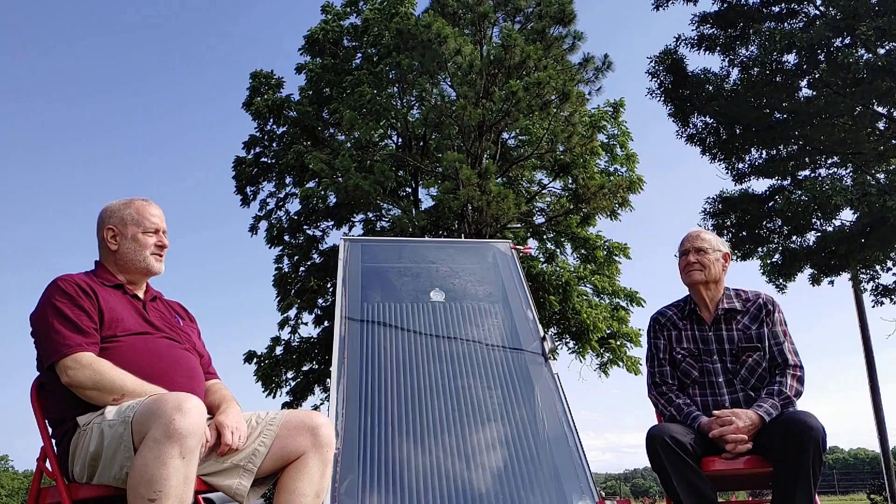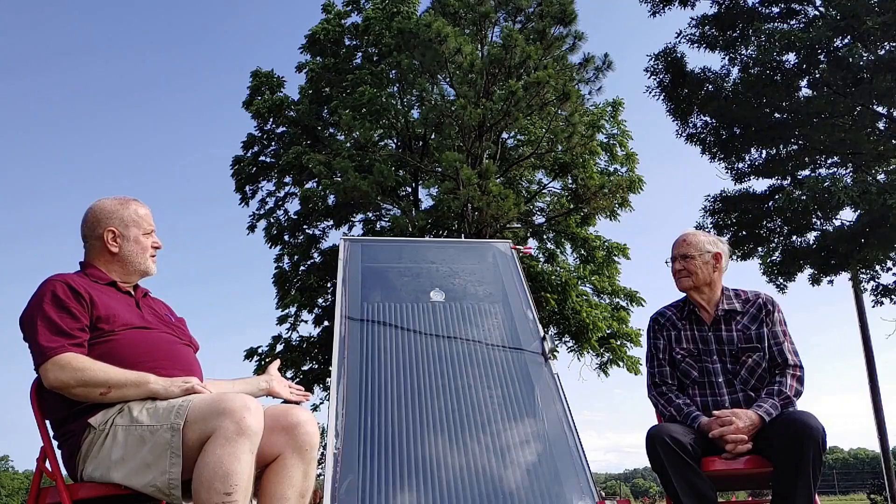Good morning. I'm in Stillwell, Oklahoma at the farm of Harless Walters to talk about his cooker. Would you call this a convection style cooker with the tubes and everything? What would you call it exactly?